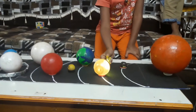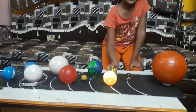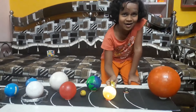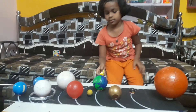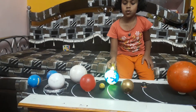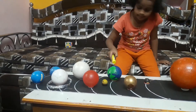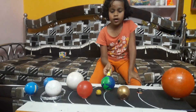Venus is the planet that appears brightest at dawn and dusk. Earth has air and water present on it. It is also known as the blue planet. Earth is the only planet to have life on it.